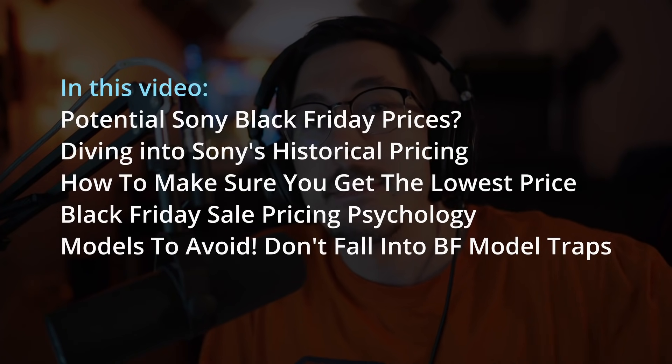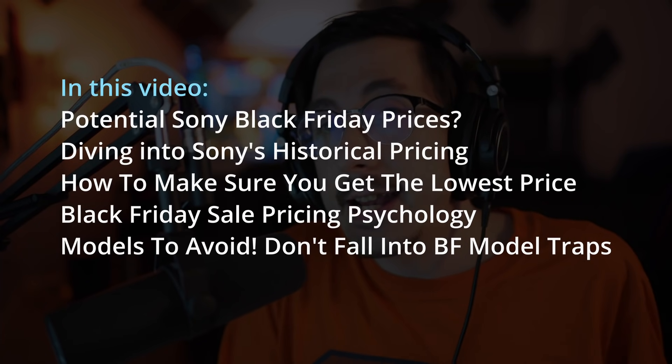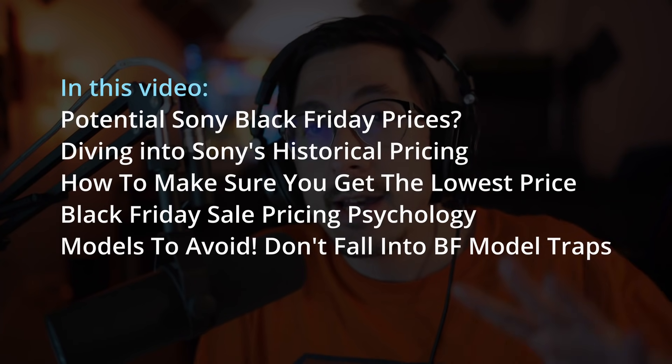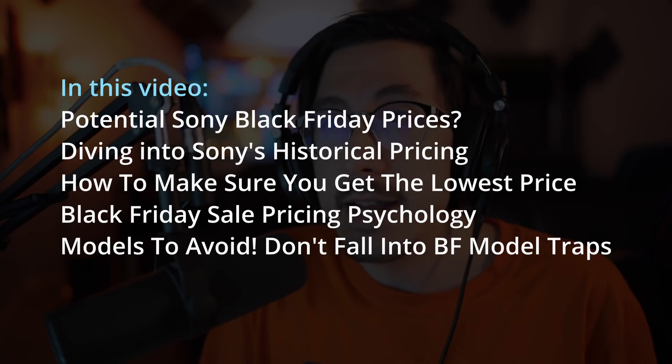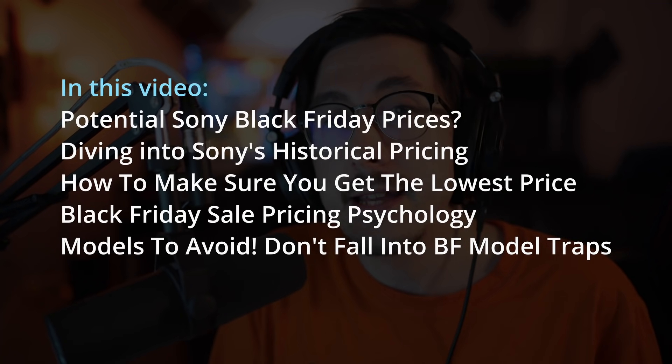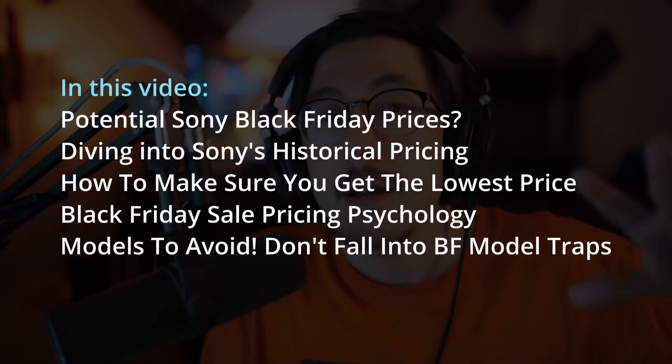Hey, what's going on everybody, welcome to the channel Tech with KG. I just want to say that this is going to be a speculative type video — the sale prices shown are not reflective of current prices. This is a 'is this going to happen' type video, based off of what has happened with this website in the past. The A90J price drop is 100% speculative.